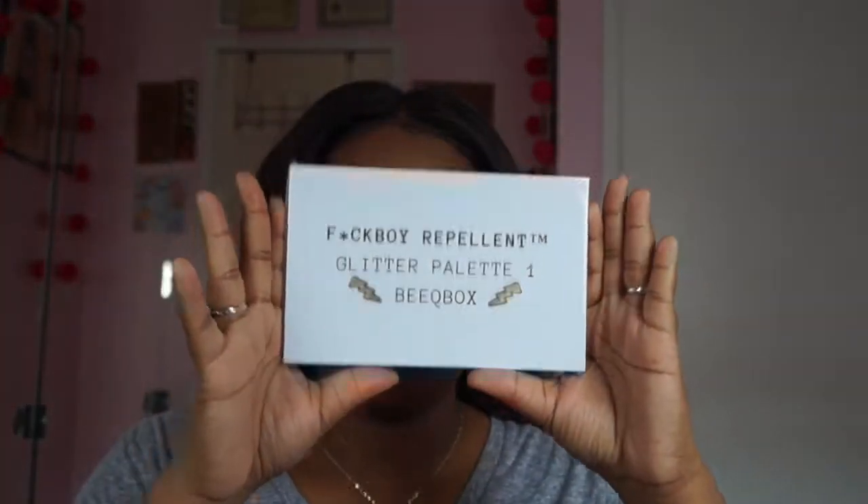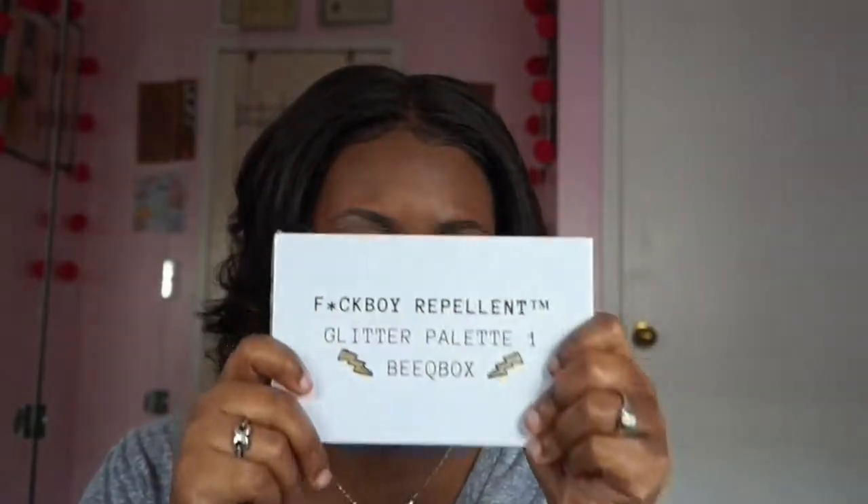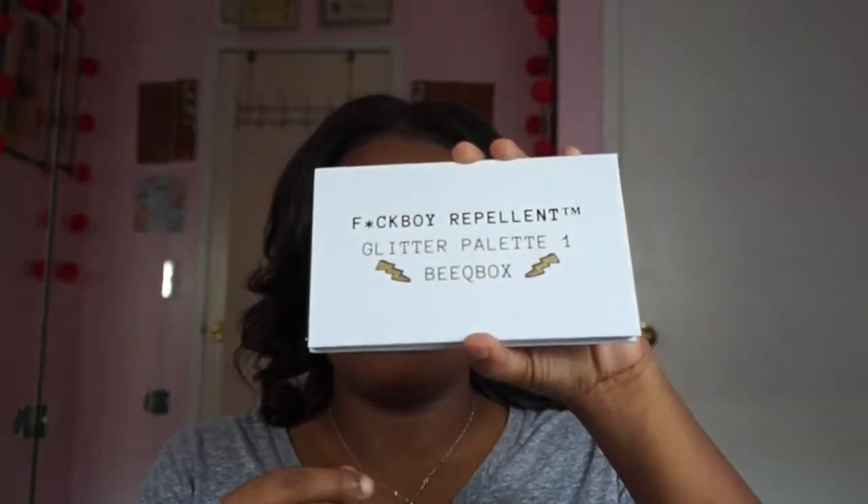This product came in shrink wrap, which I love. It's very professional and very sanitary. I'm glad that it comes in shrink wrap. So we're gonna do a whole unboxing slash first impressions. Here is the palette.